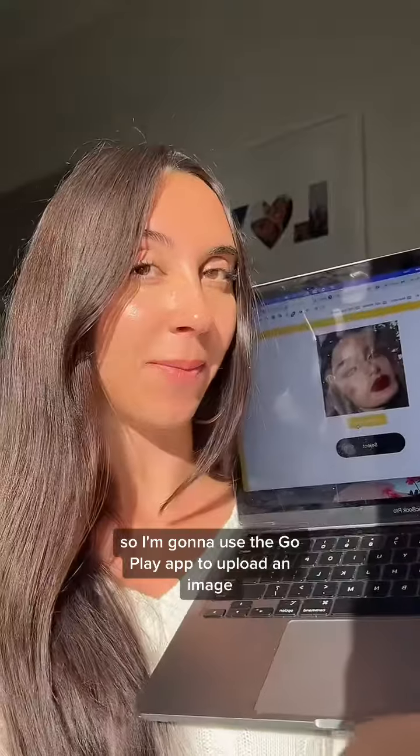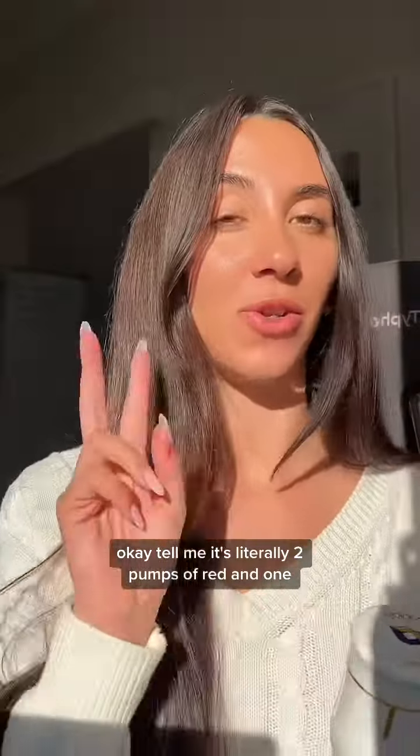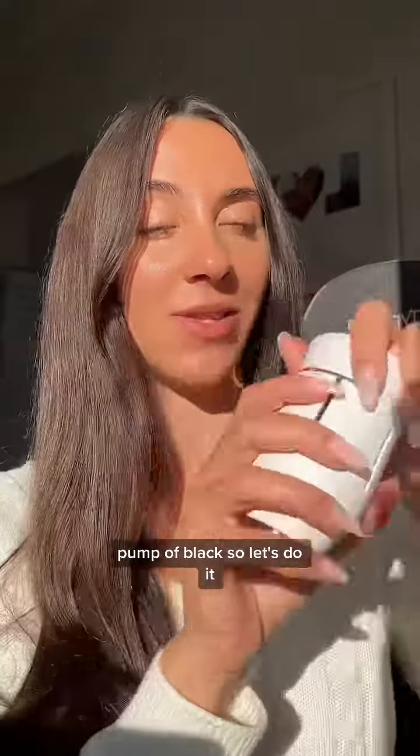So I'm going to use the Go Play app to upload an image. I found an image of a red lip on Pinterest, and it's telling me it's literally two pumps of red and one pump of black — so let's do it.